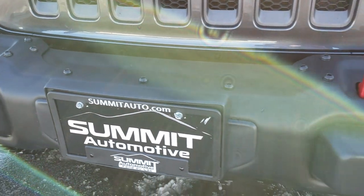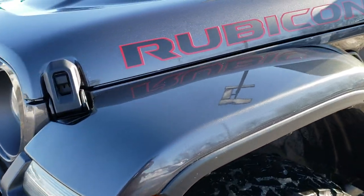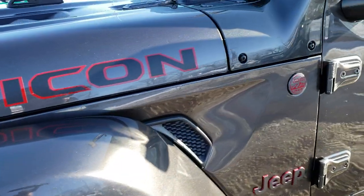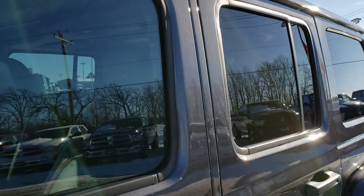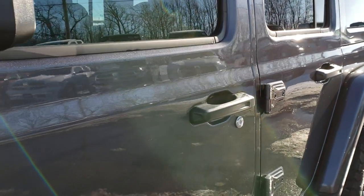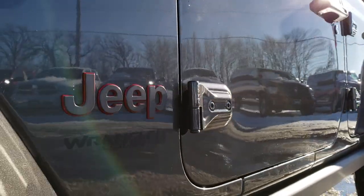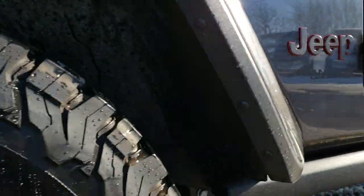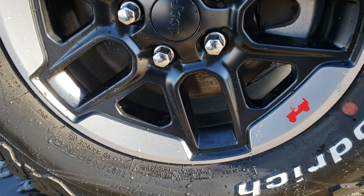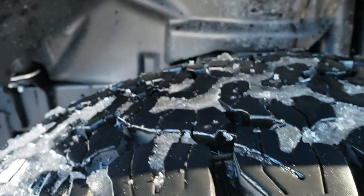This vehicle has the 3.6 liter Pentastar V6 motor. Granite Crystal is the color, and from this HD video that we shoot in 1080p you'll be able to tell just how clean this Jeep is all the way around. If you have HD capabilities on your computer, tablet, or smartphone, turn them on right now because it's like you're right here looking at the vehicle with me. It comes with painted and polished aluminum alloy rims, BF Goodrich all-terrain LT 285/70 R17 tires with about 90% of the tread left.